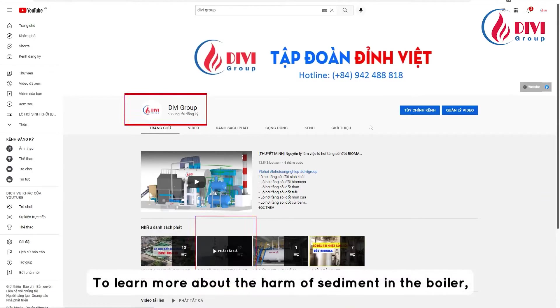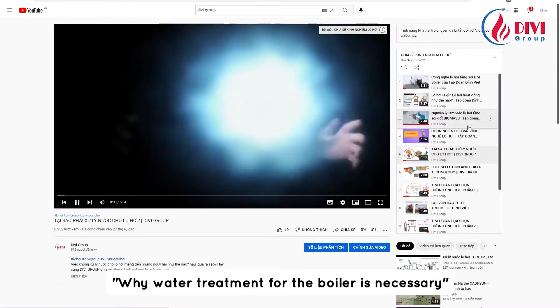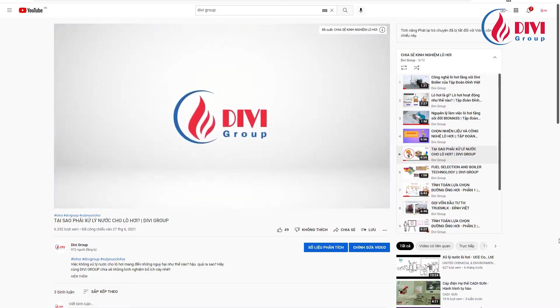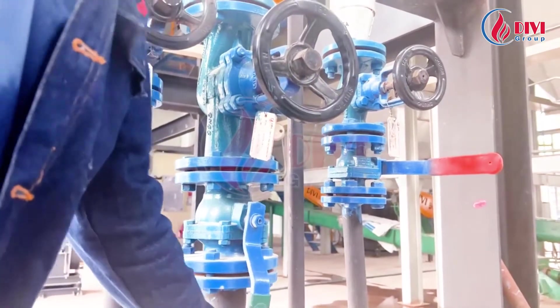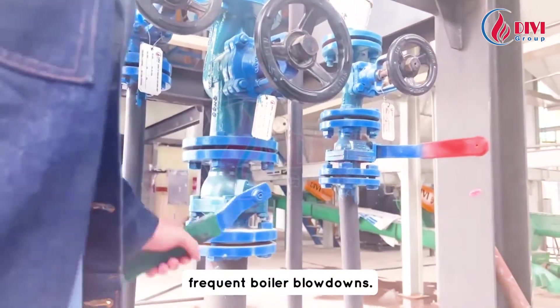To learn more about the harm of sediment in the boiler, please watch our experience sharing video 'Why water treatment for the boiler is necessary' on DV group's channel. The only solution to remove the sediment is to perform frequent boiler blowdowns.